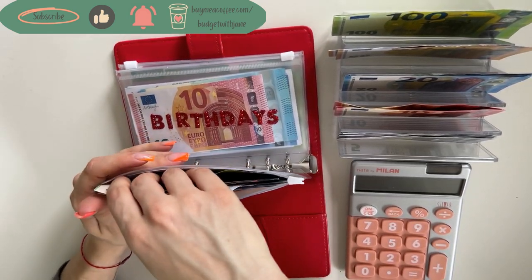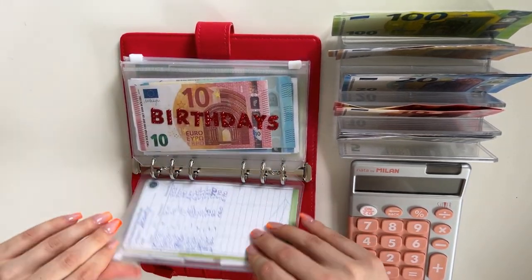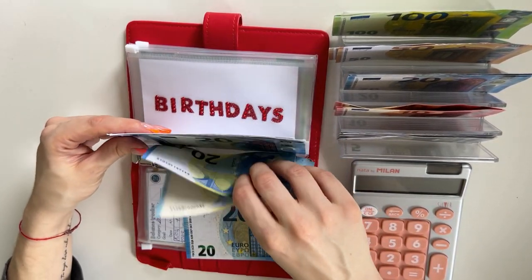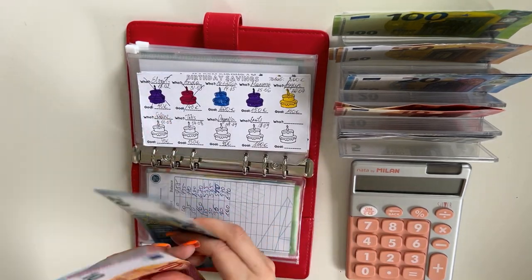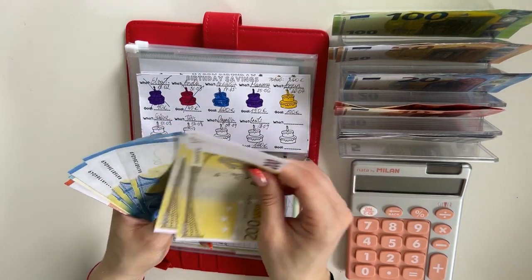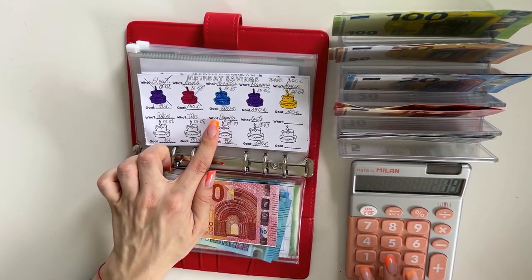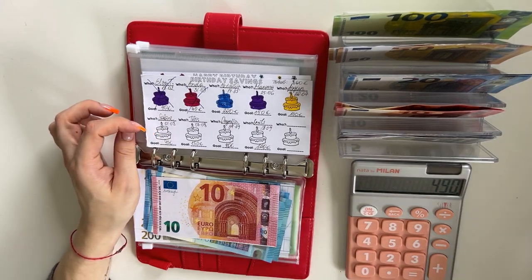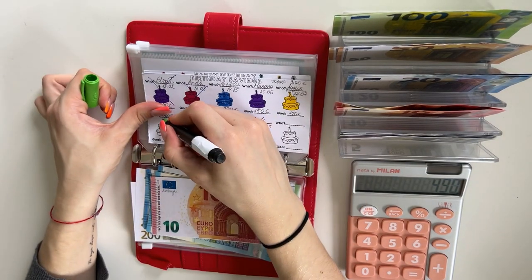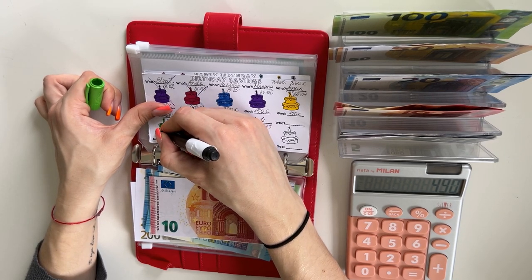We have about 235 in there — I think the appointment is 230 or 250, so I'll stuff a bit more just to be safe. Next we have birthdays, and I believe we've stuffed birthday enough to color in some of the cakes on the tracker. We have 530 in that envelope, so we can color in a cake — let's do green. This is for my friend whose birthday is August 1st, so we are well on our way.